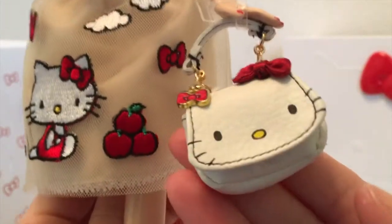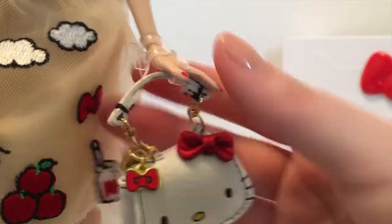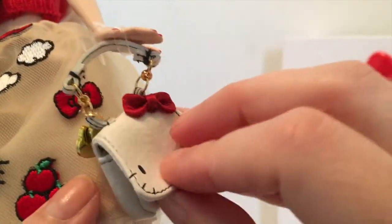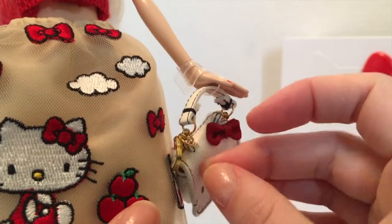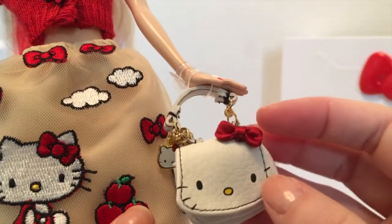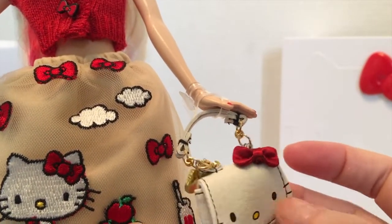We've got these adorable shoes with little lace socks — very cute little gold buckle detail. Then, finally, my favorite: her Hello Kitty handbag, which I adore. It's banded to her hand but it's so cute. It does open with a little velcro closure — you could put something in there. It's got fantastic detail with little Hello Kitty charms, a Hello Kitty face, a bow, and it feels like faux leather.